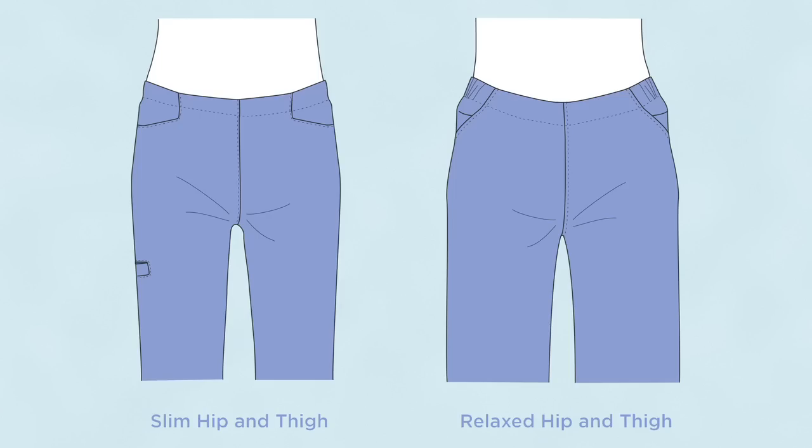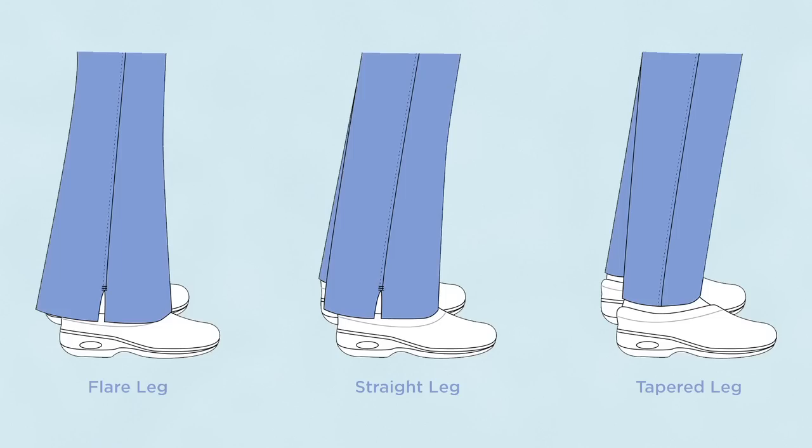We know that all bodies come in different shapes, so look for hip and thigh fits in slim and relaxed, as well as flare, straight, and tapered leg options.